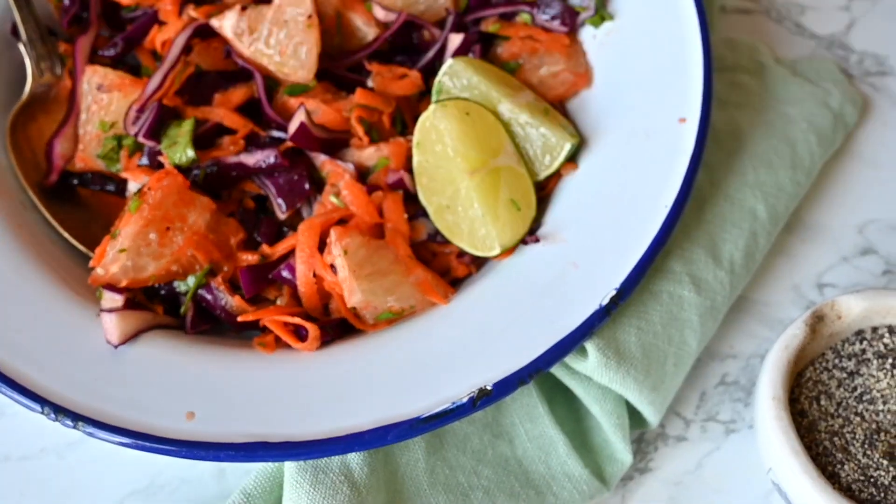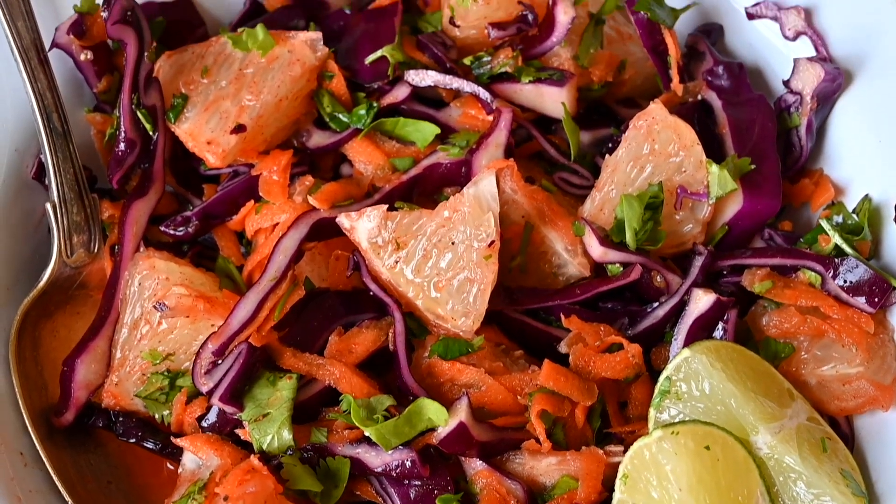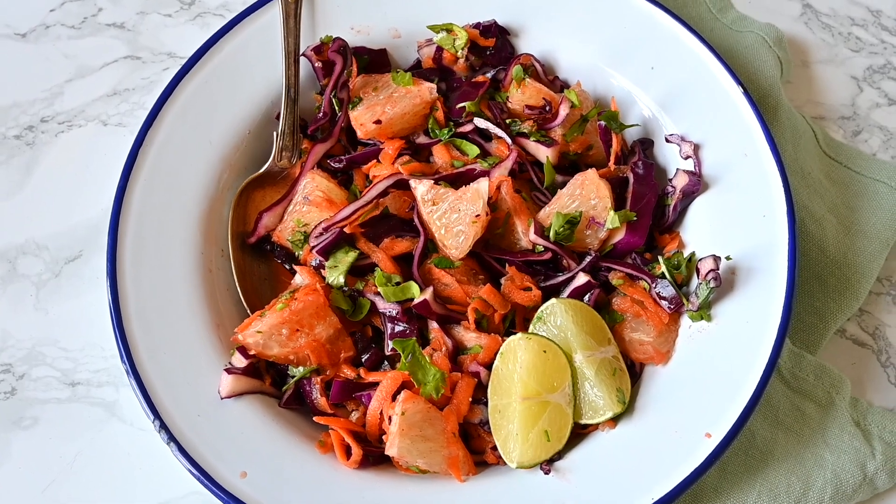This is a super simple salad that's thrown together in moments. It requires zero cooking and can easily be made up in a big batch and kept in the fridge for around a week.